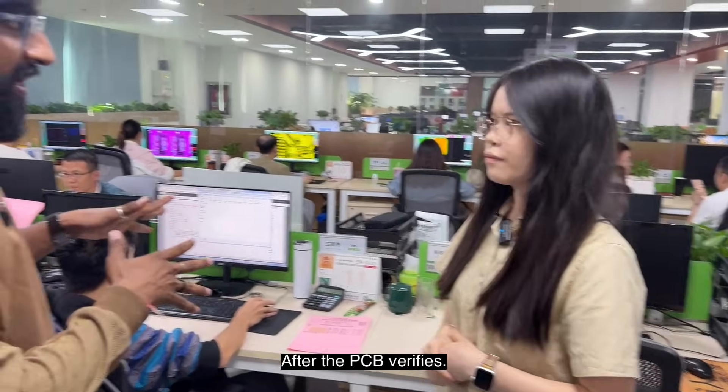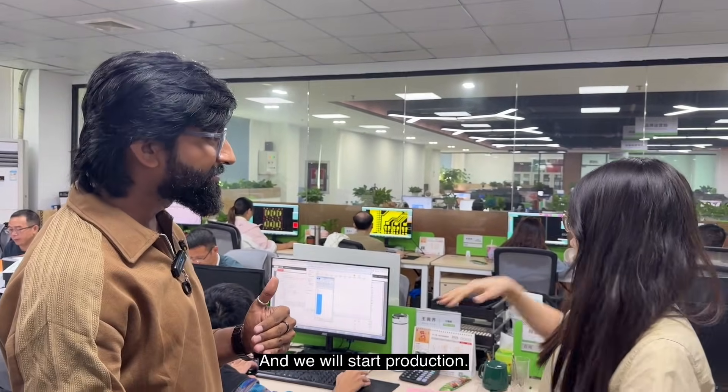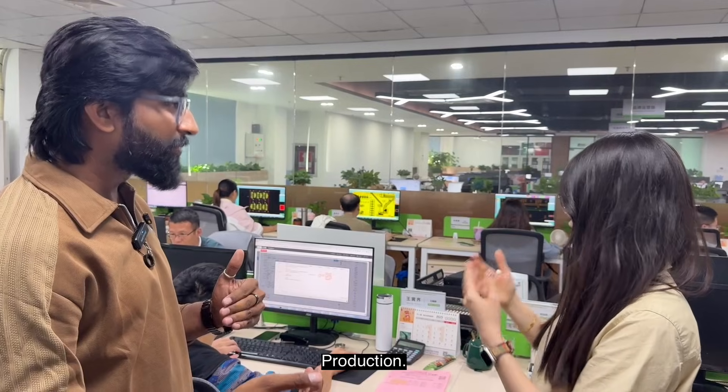After the PCB is verified, the customer pays the amount, and then they start production. With the manufacturing instructions set, they are ready to go to the factory floor and begin production.